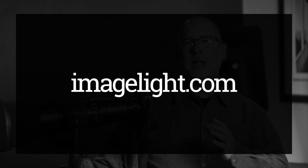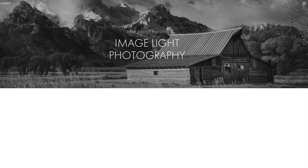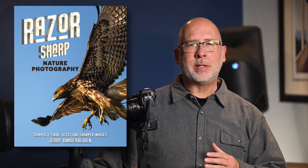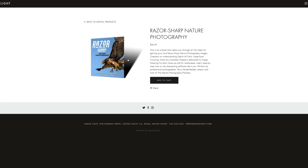Let me show you my setup for shooting video with the Nikon Z9. This week's video is sponsored by you, the viewer — subscribing to my channel and purchasing my products allows me to continue making content like this. My website is ImageLite.com. On my digital products page you can find my e-book, Razor Sharp Nature Photography, all about getting the sharpest images possible. This e-book is only available on my website, ImageLite.com, so go to the digital products page and pick up your copy today.